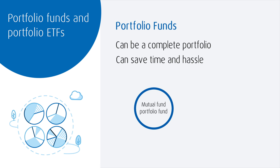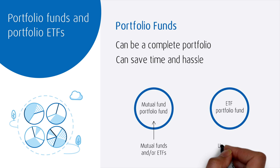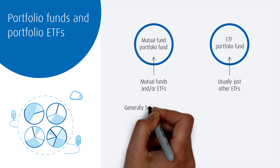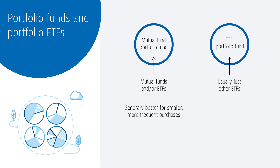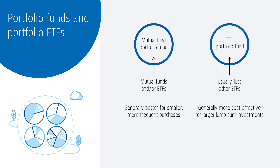A mutual fund portfolio fund can hold other mutual funds or other ETFs, while an ETF portfolio fund usually only holds other ETFs. The main differences between portfolio mutual funds and portfolio ETFs have to do with how they are bought and sold. A mutual fund structure might be beneficial for those looking to make regular contributions on an ongoing basis, as you wouldn't have to pay a trading commission to buy them in most cases. An ETF portfolio might be better for the lower MERs they generally offer if you have a large lump sum to invest up front.